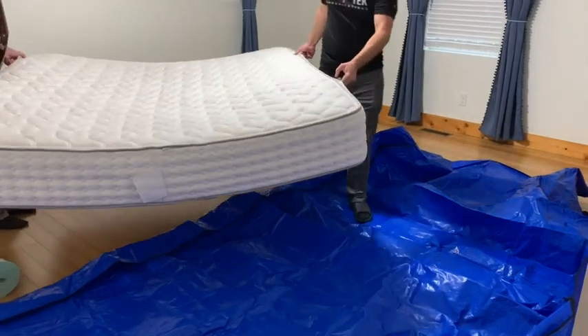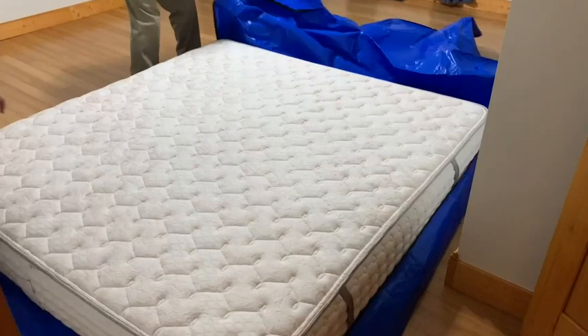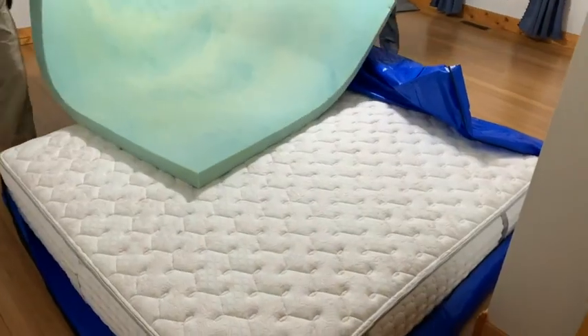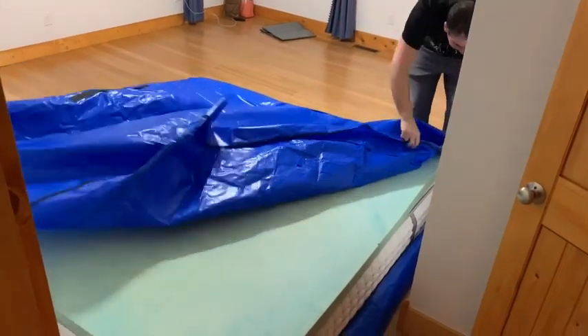We got the king size bag, which was not only able to encase our 11-inch mattress, but there was also enough room for us to store our three and a half inch foam mattress topper as well. So that was just an added bonus.